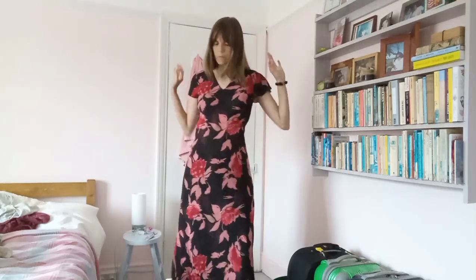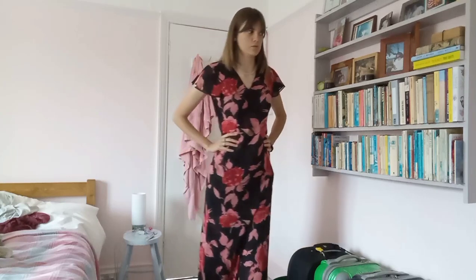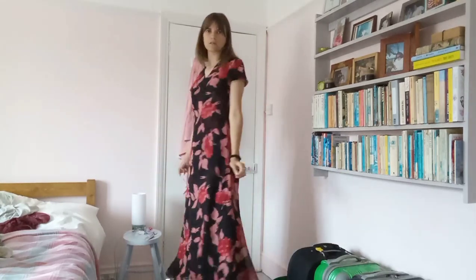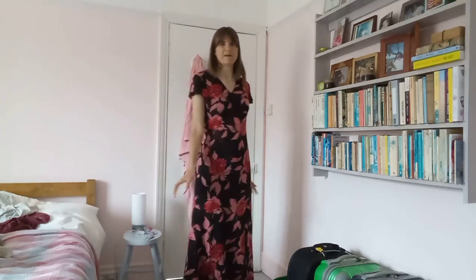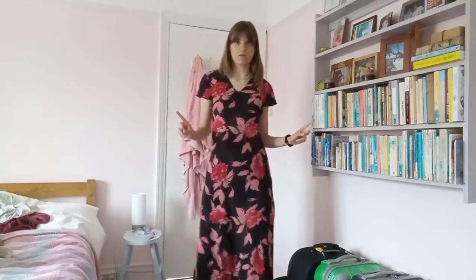I'm obsessed. I can see myself going to weddings — or the Oscars and winning awards, obviously I'm never going to do that — but I think it's a really useful dress for any kind of party, wedding, and things like that.